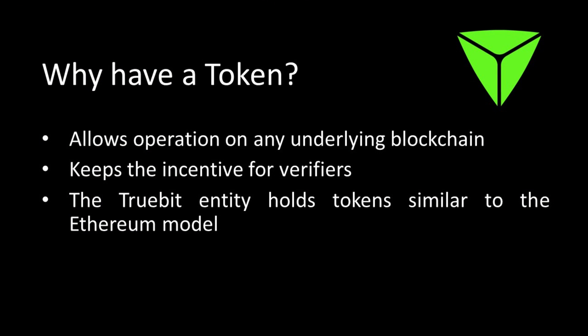You might be wondering why TrueBit has a token when Optimism and Arbitrum don't. The answer is that the token is specifically needed to allow operation on any underlying blockchain — without it, that wouldn't be possible. It also keeps the incentive for verifiers. TrueBit holds TRUE tokens in much the same way as the Ethereum Foundation holds Ether — the models are very similar. The token is TRU and it's only available on Uniswap and a handful of centralized exchanges. Don't confuse it with TRUE on Binance — that's a different project called TrueFi.